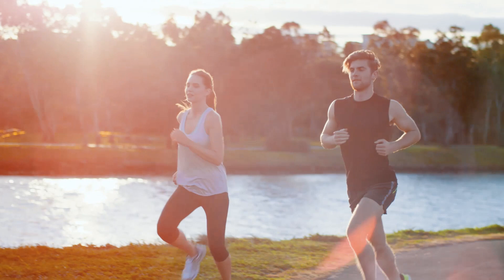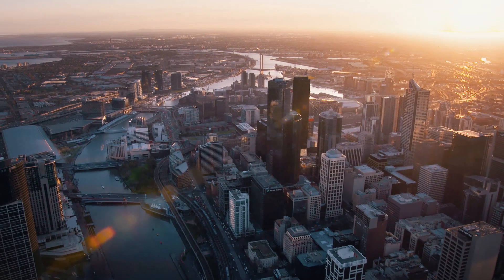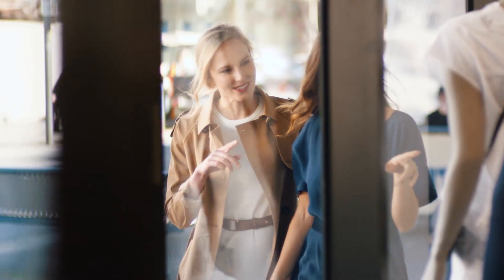When you do venture outside, you'll find yourself in the heart of Moonee Ponds, just six kilometres from Melbourne CBD, five minutes from the train station and moments from vibrant Puckle Street.